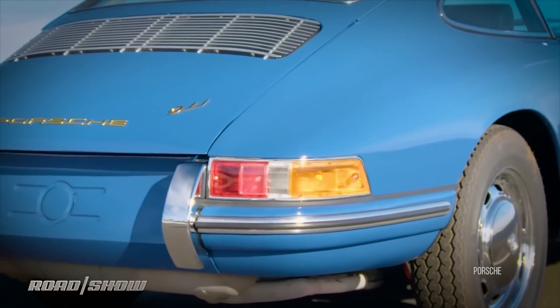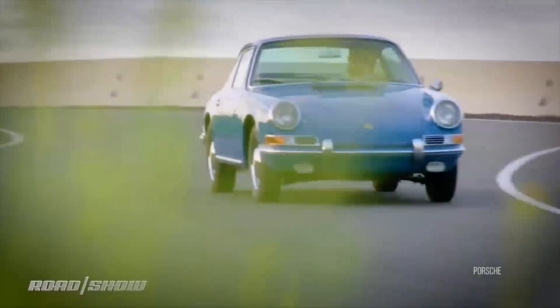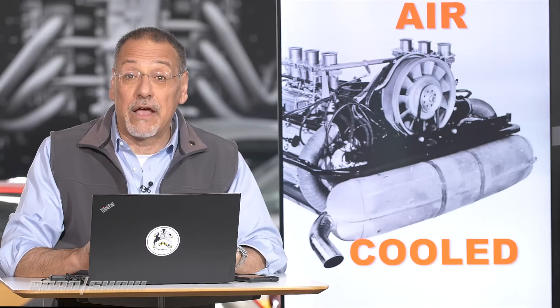Well, cult is the right word, JD. There is an undying cult around the two great air-cooled engine cars of mass production history, the Porsche 911 and the Volkswagen Beetle. Now the 911 went out of air-cooled production after the 98 model year. The Beetle ceased production I think in 2003.